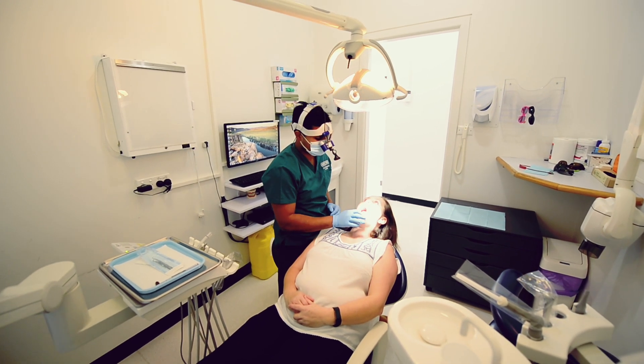You come in and you feel comfortable and the treatment doesn't hurt. It's quick, it's effective and it lasts a long time.